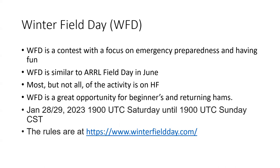For a lot of people, Winter Field Day is how they break into HF operating and contest operating. From many perspectives, Winter Field Day is a great opportunity for beginners and returning hams. This year it's January 28th and 29th — 24 hours, starting at 1900 UTC Saturday until 1900 UTC Sunday, which is about 1 o'clock CST.